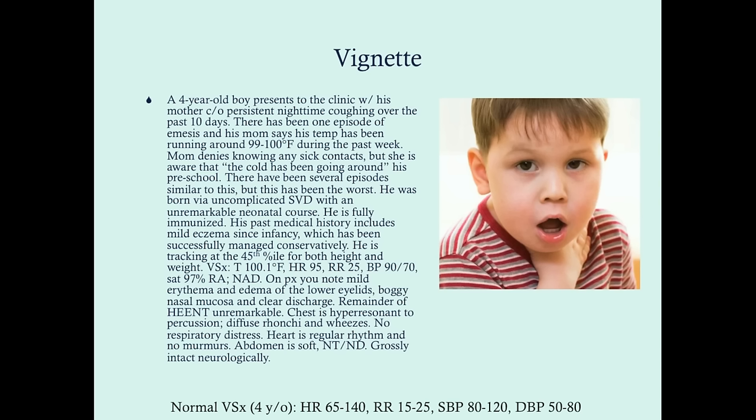Here's our vignette. We have a four-year-old boy presenting to the clinic with his mother complaining of persistent nighttime coughing over the past 10 days. There has been one episode of emesis and his mom says his temperature has been running around 99 to 100 degrees Fahrenheit. Mom denies knowing any sick contacts, but is aware that the cold has been going around at his preschool. There have been several episodes similar to this in the past, but this episode has been the worst. He was born via uncomplicated spontaneous vaginal delivery with an unremarkable neonatal course.